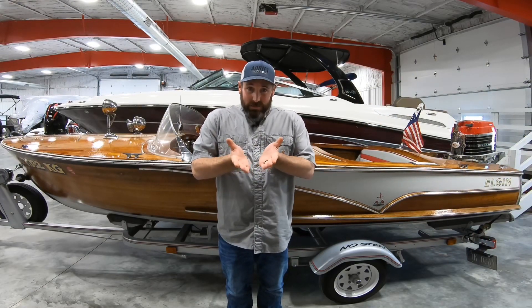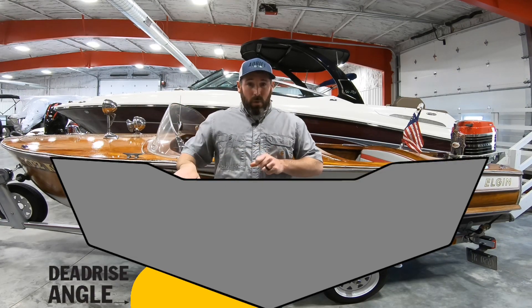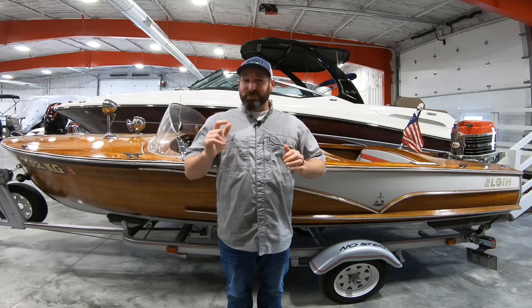Getting right into it. Deadrise is basically the angle at which your hull extends from its keel, measured against a flat horizontal plane. Now that you know the definition, this video really should be over, right? Well, hold on just one minute — not so fast. Put your clickers down, because this measurement can actually be very misleading.